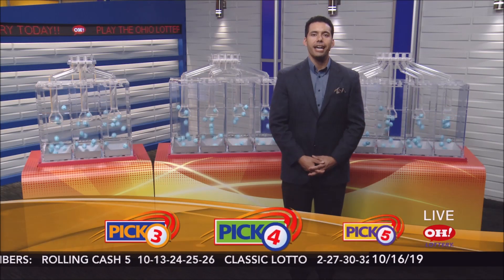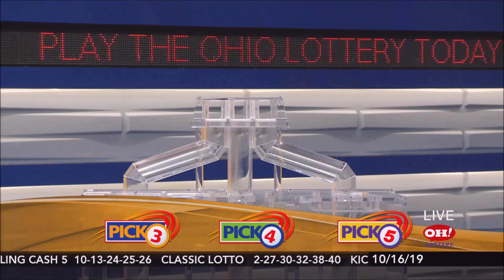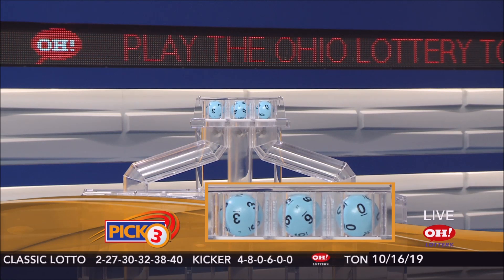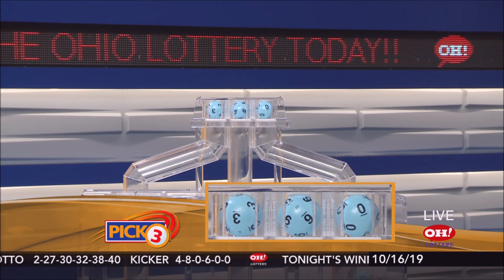We're here to pick winning numbers for Wednesday, October 16th. I'm Davis Aguila and here are tonight's winning Pick 3 numbers. Tonight's winning Pick 3: 3, 6, 0.